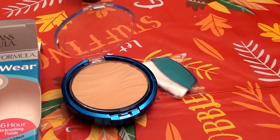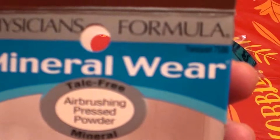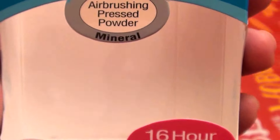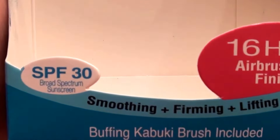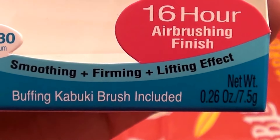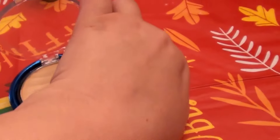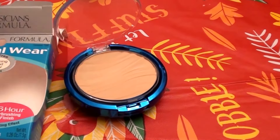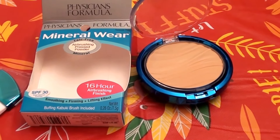This is the Physicians Formula Mineral Wear talc-free airbrushing pressed mineral powder with 16-hour airbrushing finish, SPF 30, and a smoothing, firming, and lifting effect. It comes with a buffing kabuki brush included — here's the small kabuki brush it comes with. Let's go ahead and jump into talking about this product.